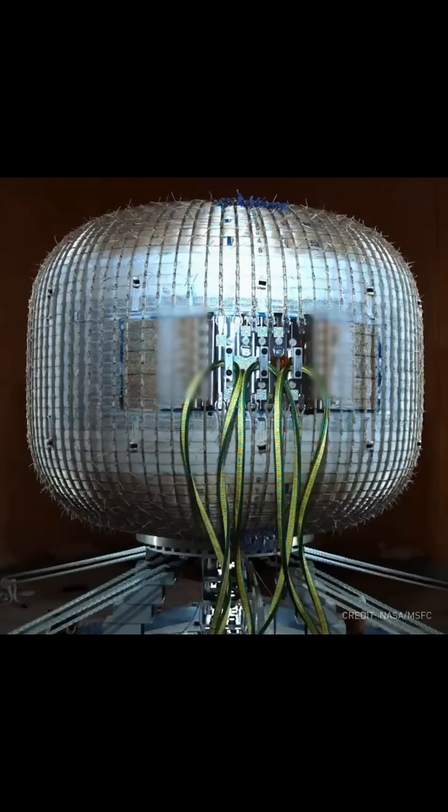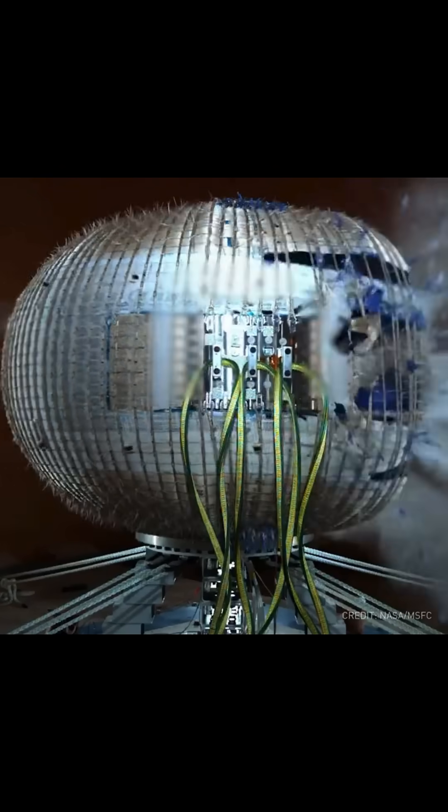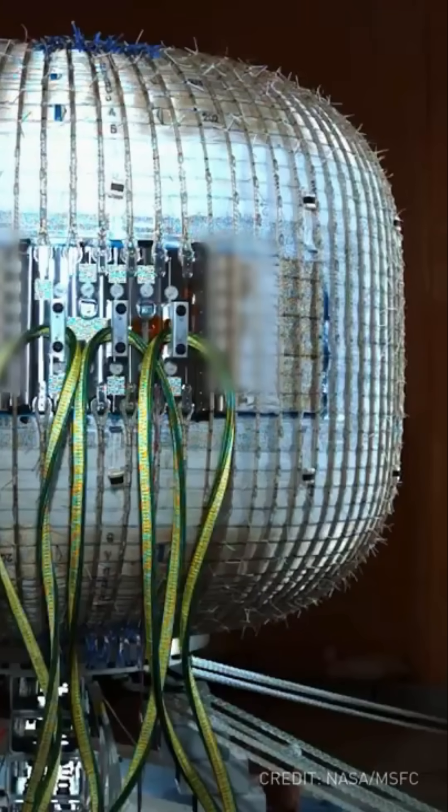This is an inflatable space station being developed by Lockheed Martin, and this is what it looks like after it failed after almost six months of being pressurized to four times its designed loads. This was a long-duration creep test where they anticipated that the higher-than-normal load would eventually lead to localized stress and ultimately failure of the structure.